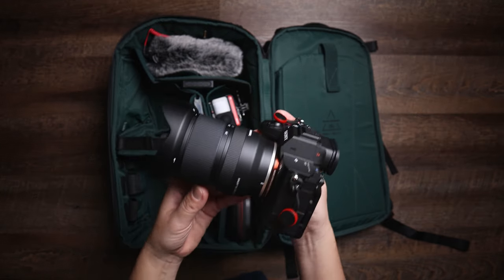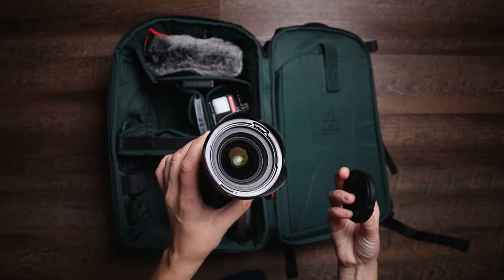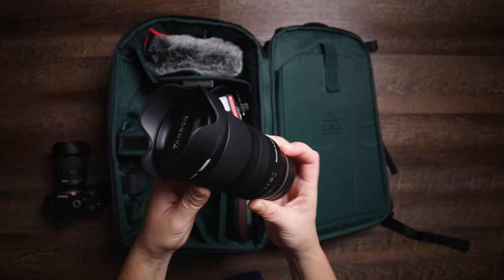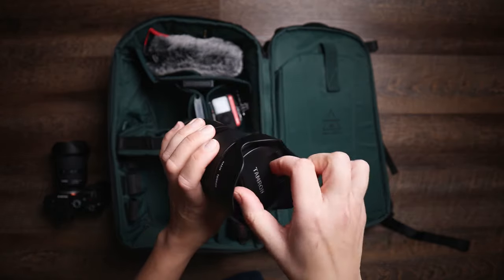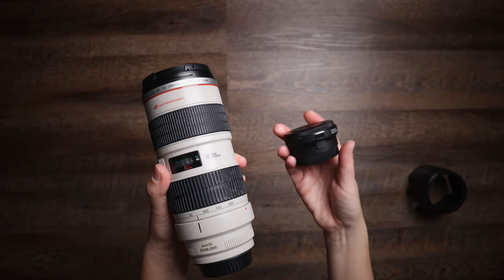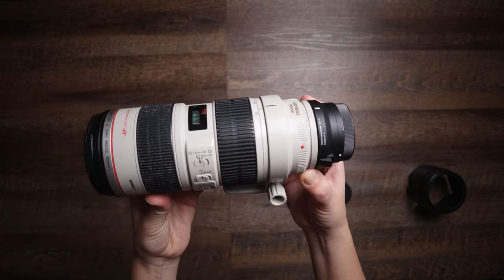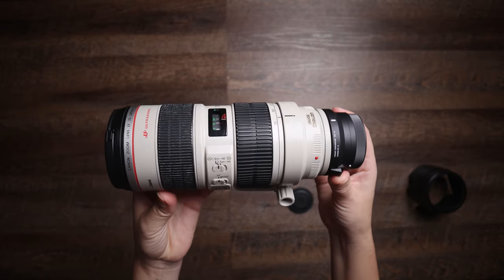The main camera I use is the Sony A7S III, and the lens attached to it most of the time is the Tamron 17-28mm f2.8 — great for vlogging, wide shots, and medium range shots. The next lens I bring is the Tamron 28-75mm, also f2.8. I'm saving up for the Tamron telephoto 70-180mm, but since I have the Canon 70-200mm f2.8, I use it on the Sony camera with a Sigma MC11 adapter. The autofocus is great for photography with that adapter, but for video it's manual focus only, so I don't use it as much.